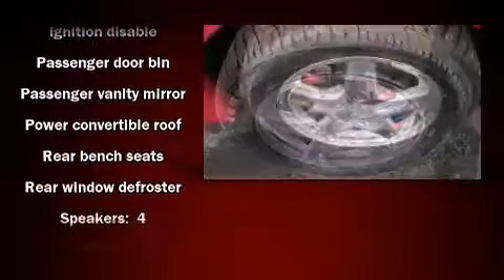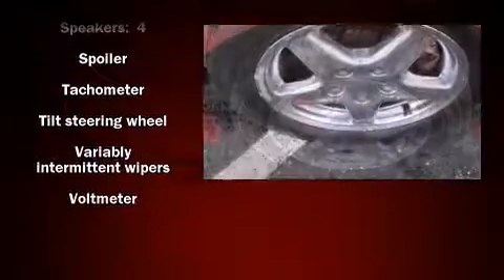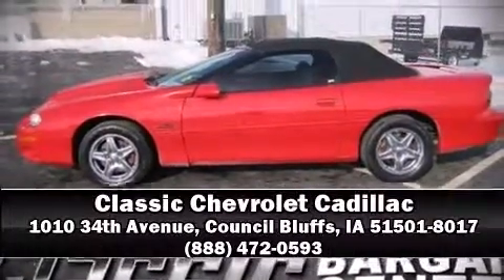It also arrives with a CARFAX history report, providing you peace of mind with detailed information. Our sales staff will help you find the vehicle that you've been searching for. Please don't hesitate to give us a call. Thank you so much for watching.